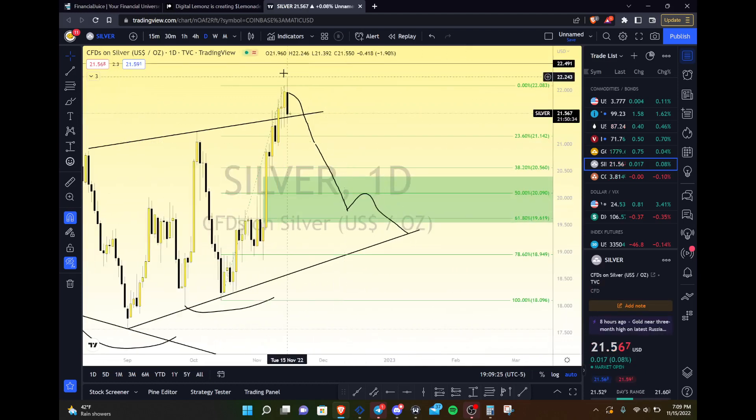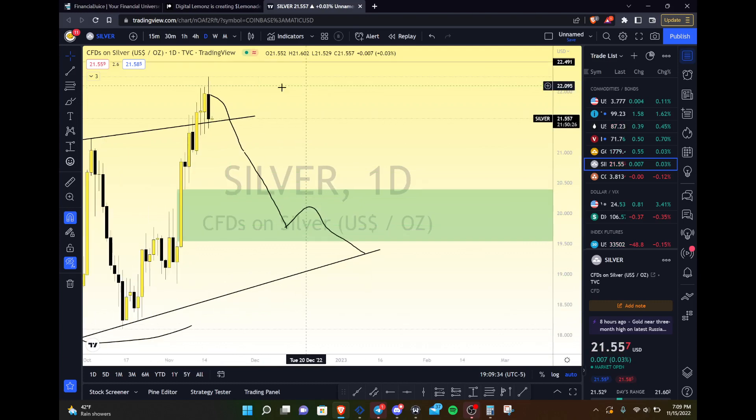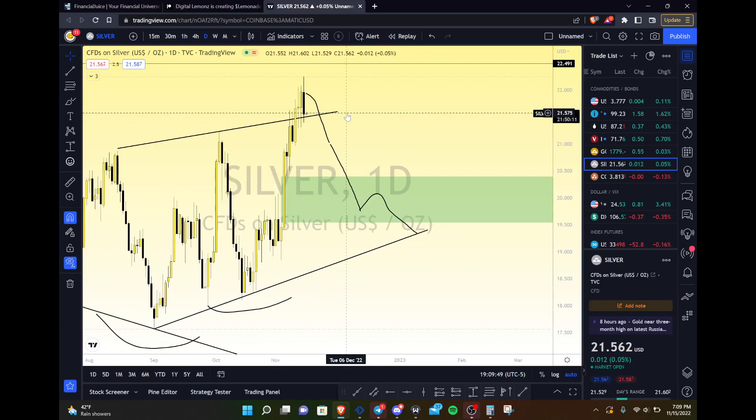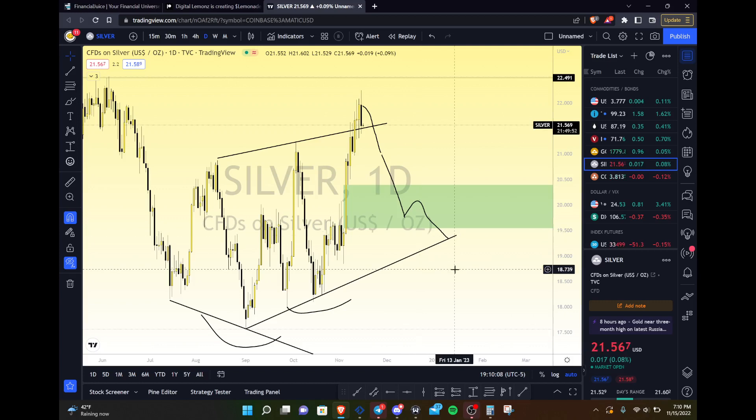Next is silver. Silver had a bearish engulfing candle, showing signs potentially of a topping structure. It came back to the top of the micro structure and is so far trading above that. This last candle does imply we're going to have a retracement, and if gold is also slowing down, watch for that to happen in silver too. But overall we have to have a bullish bias — it did take out the highs, made a higher low, and if it comes back down to this fair value gap or this ascending trend line and holds, it's just another higher low. I like how silver looks, as long as gold stays as bullish as it has.